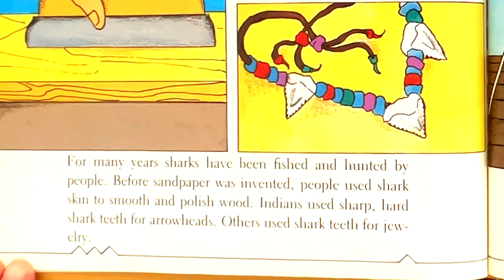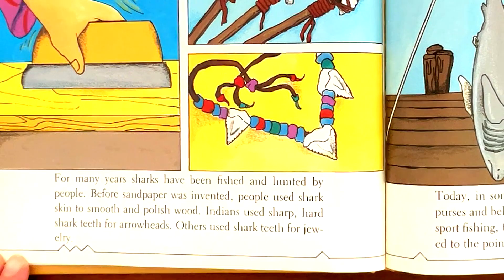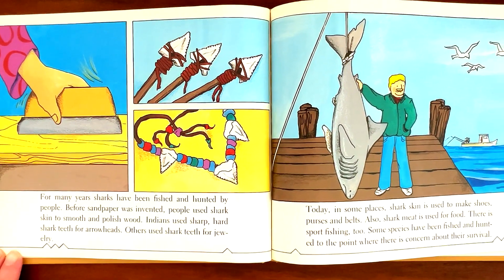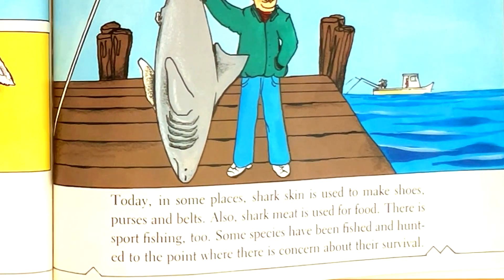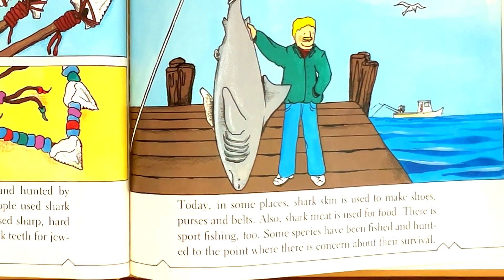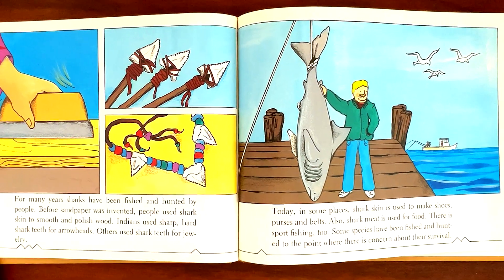For many years, sharks have been fished and hunted by people. Before sandpaper was invented, people used shark skin to smooth and polish wood. Indians used sharp, hard shark teeth for arrowheads. Others use shark teeth for jewelry. Today, in some places, shark skin is used to make shoes, purses, and belts. Also, shark meat is used for food. There is sport fishing too. Some species have been fished and hunted to the point where there is concern about their survival.